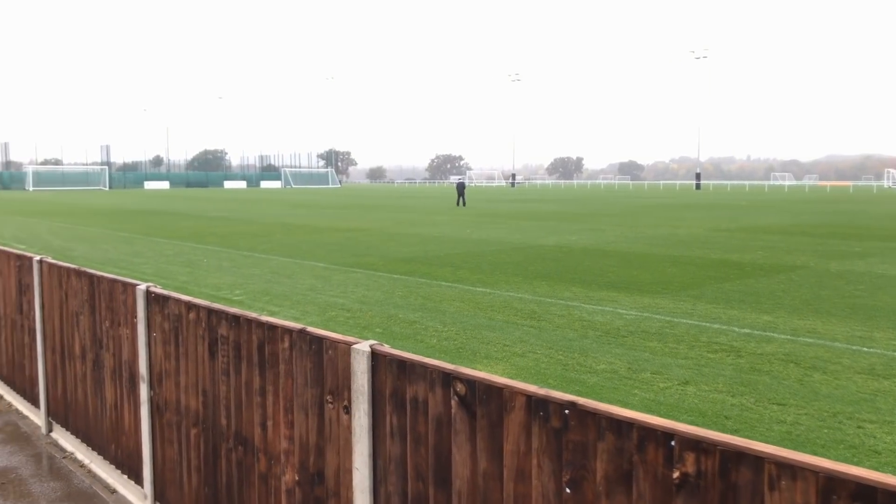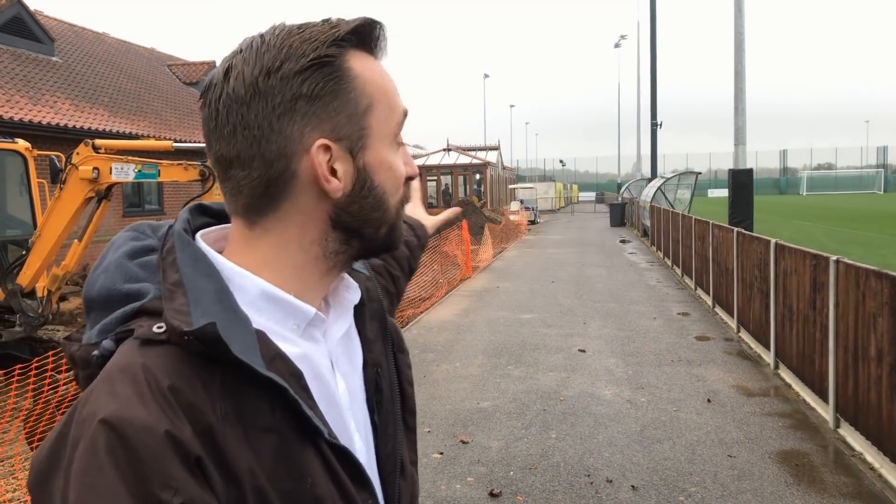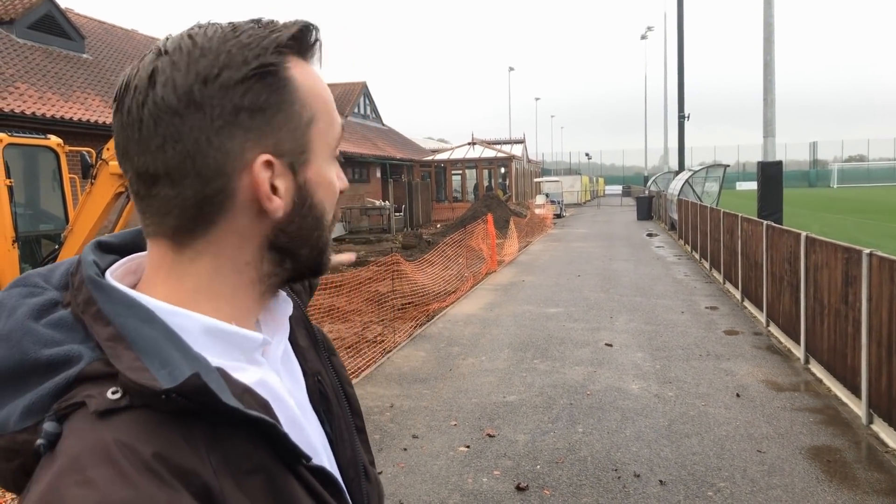This is Norwich City's Colney Training Centre. It's in the middle of its £5m refurbishment work. We've got new pitches over there and a new 500-seater stand that's going to be plonked in behind me, alongside young players getting new contracts and playing regular first-team football. I'd say there's a bit of a buzz around this place at the moment.